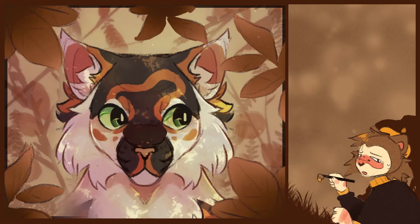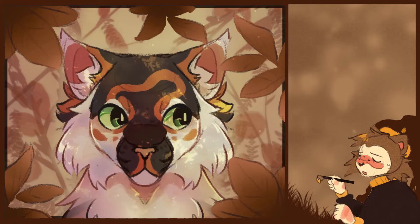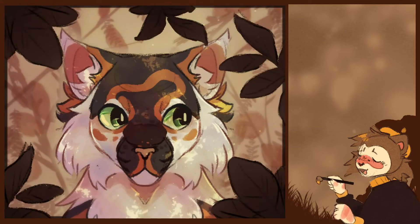Figuring out the background color was hard. I kept switching between a bunch of colors. I did a little bit of blurring here to try and make her stand out.